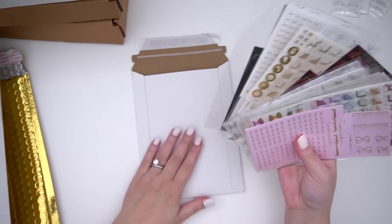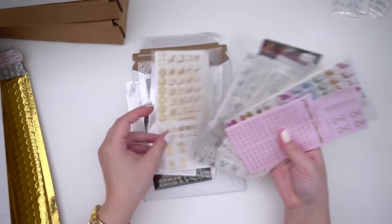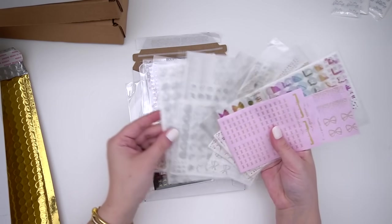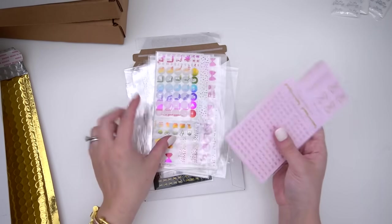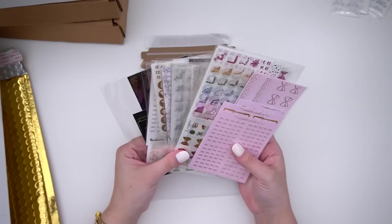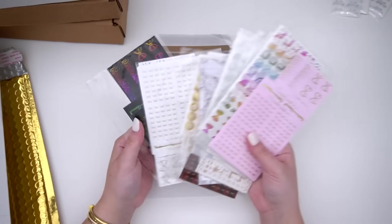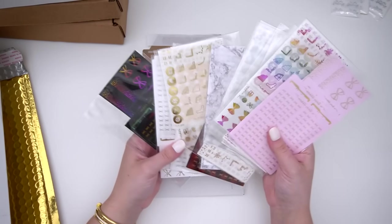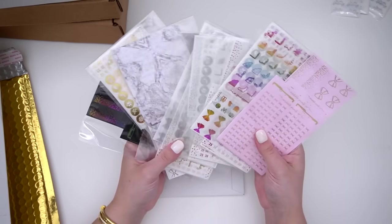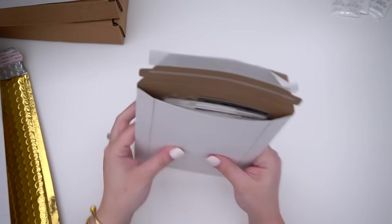So this first one here is a foil bundle grab bag. There are 15 different foil bundles — they can either be the clear format or the solid format, like a white one. This is just an example of one. That is the first little bundle and it will come in a rigid mailer: 15 older-format foil bundles.